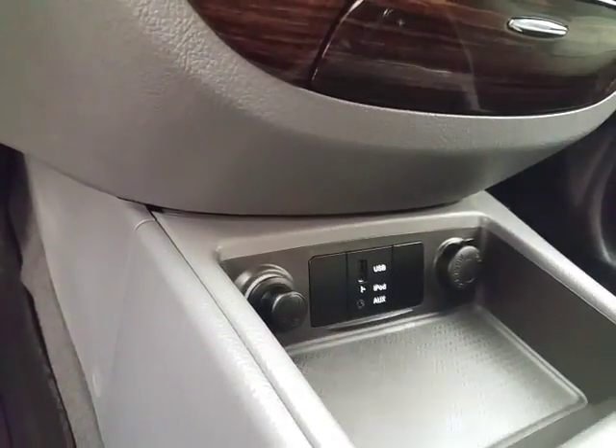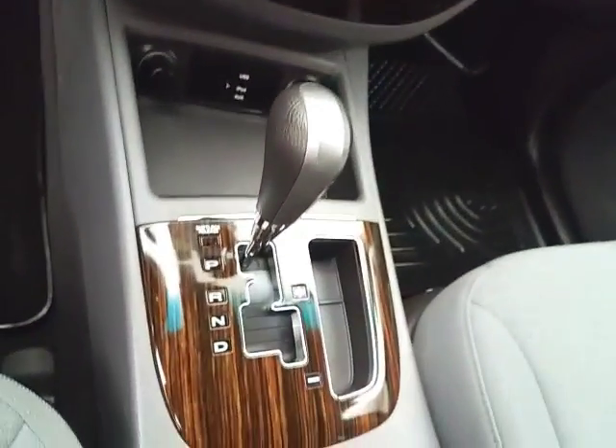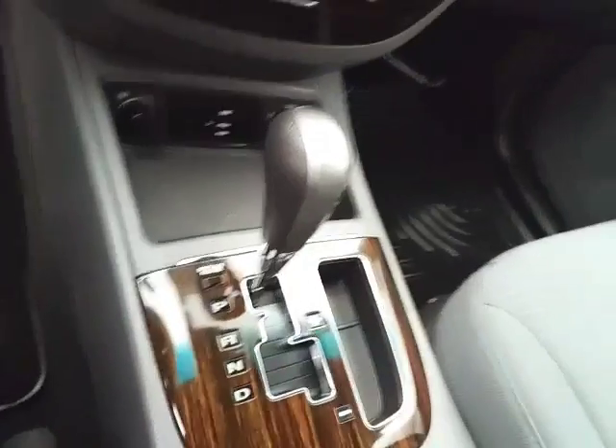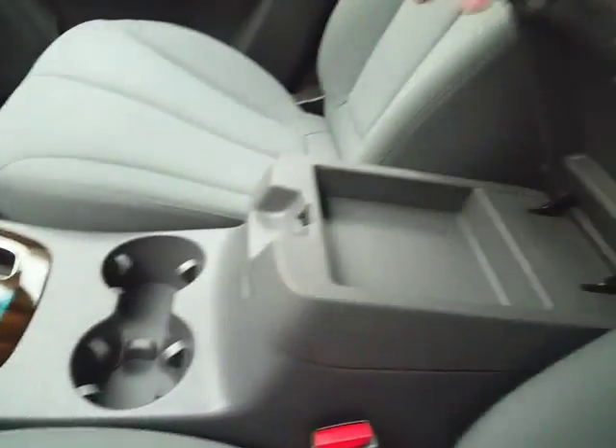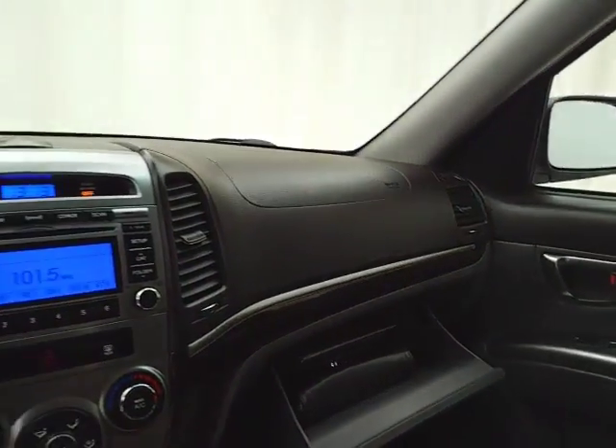Easy to operate radio and CD player — it's also satellite radio capable. Heating and air conditioning controls, USB and auxiliary input, allowing you to connect mobile media devices like iPods, MP3 players, and smartphones. Six-speed automatic transmission with manual shift capability, and lots of storage in the armrest. Spacious glove box with all the owner's materials inside.